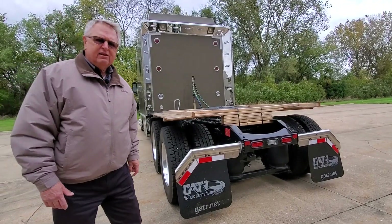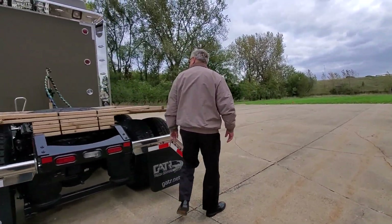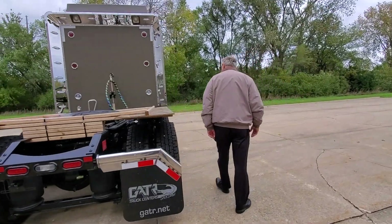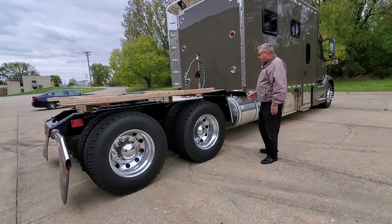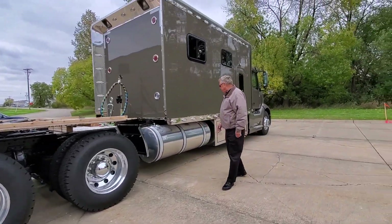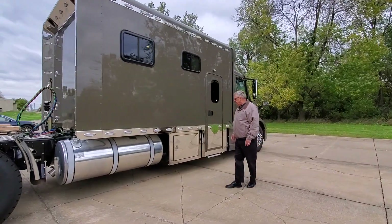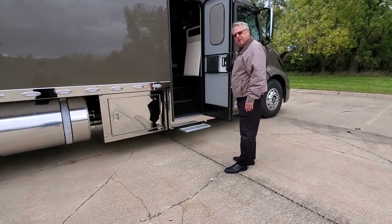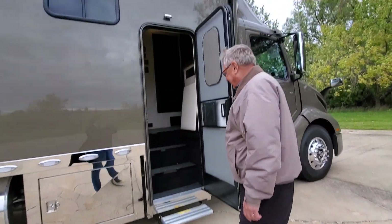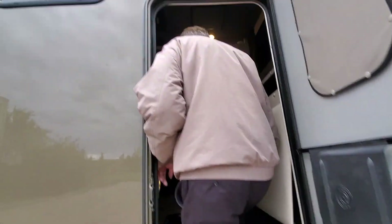The whole truck looks really nice. Coming around to the passenger side, you can see it's got Michelin tires, another 150-gallon fuel tank, extra storage space so you can carry more of your belongings. This step comes out to meet you and makes it comfortable for anybody to get in and out of the truck.